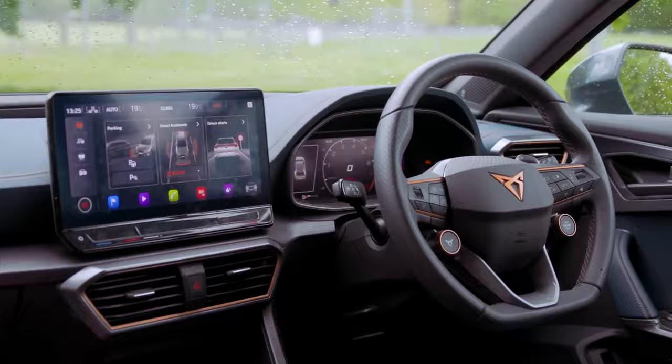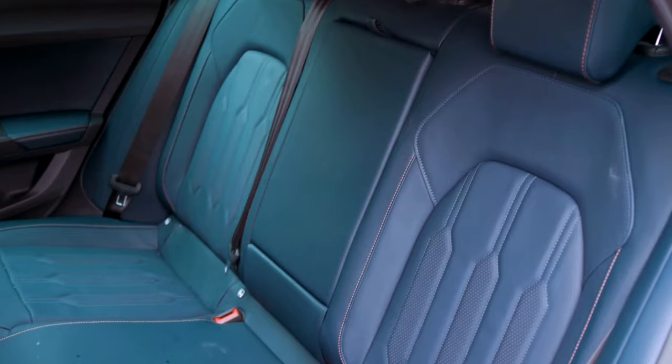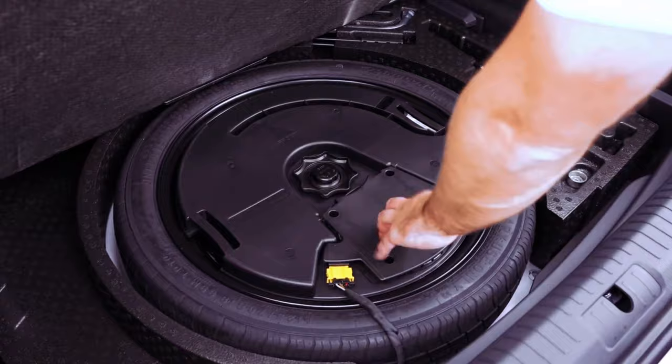There are six trims available. V1 and V2 are the starter course, VZ1, VZ2 and VZ3 are the tasty main, and then there's the cherry for dessert — the VZN model. The car now starts at just over £31,000 for the V1, ranging to a slightly eye-watering £48,270 for the 306-brake-horsepower VZN. That's quite some ground to cover.